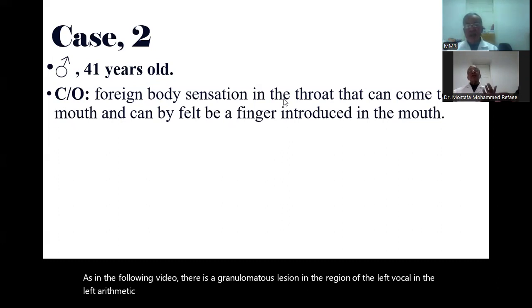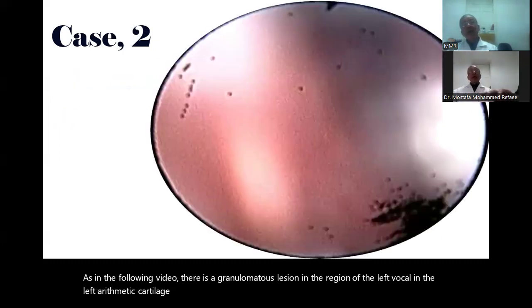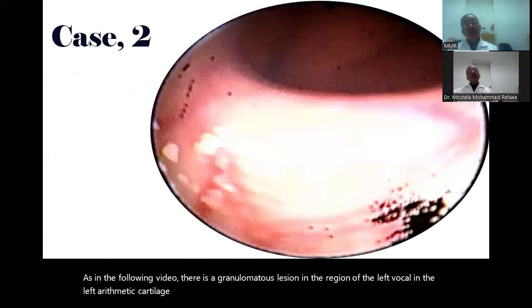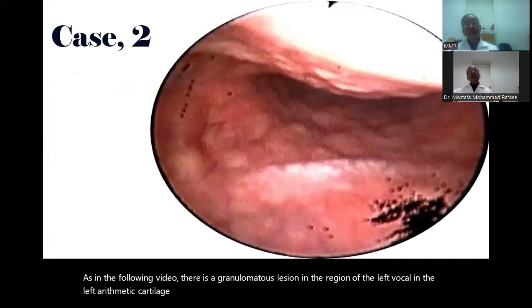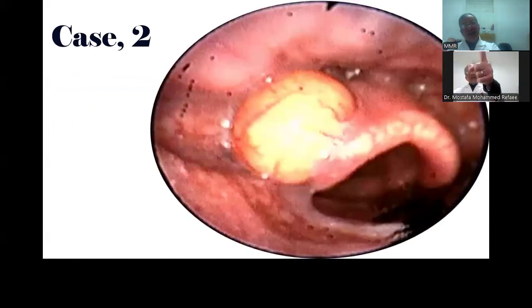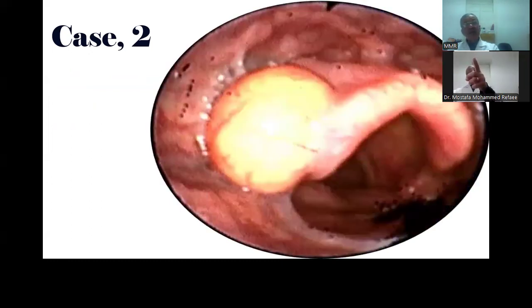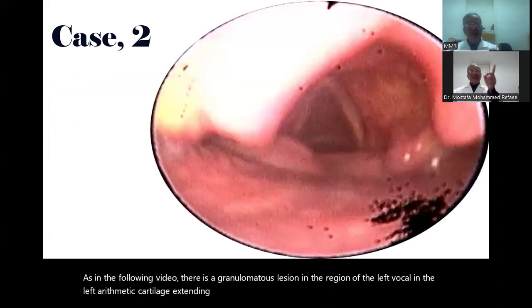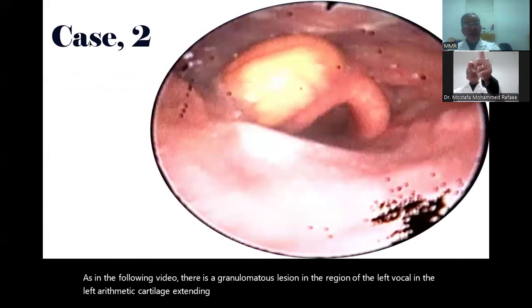What is the lesion that is sometimes present and sometimes absent, and can be felt by a finger? We did this video, which showed a vallecular cyst in the left vallecula. The dilated capillaries on its surface made us suspect that it is a cystic swelling.